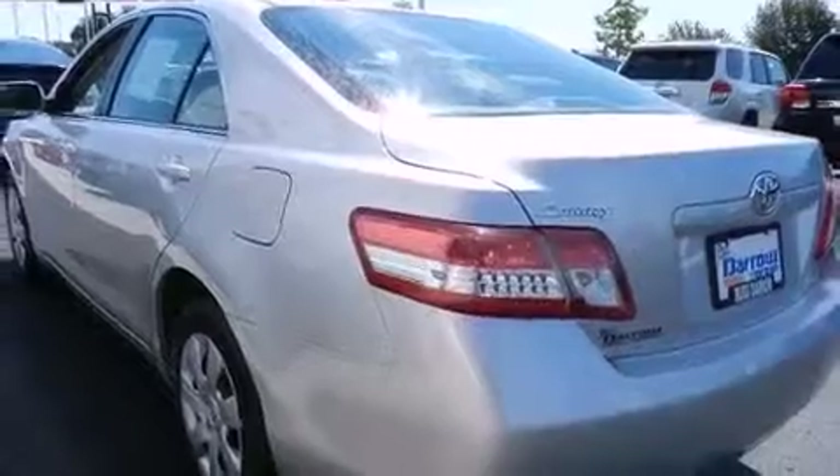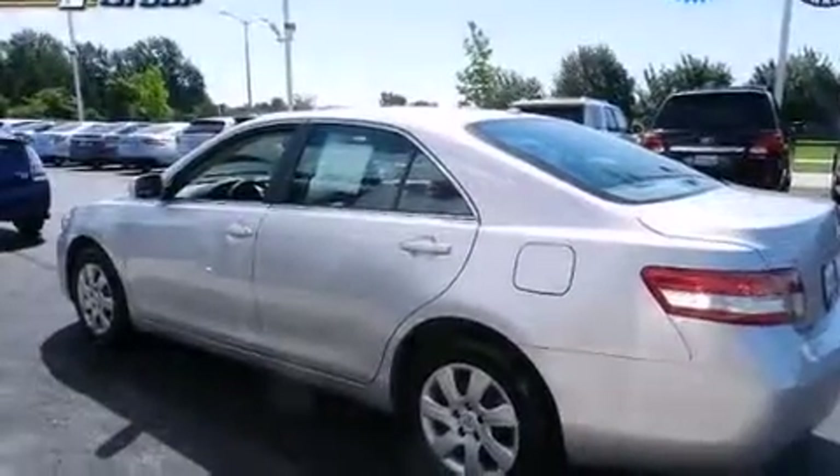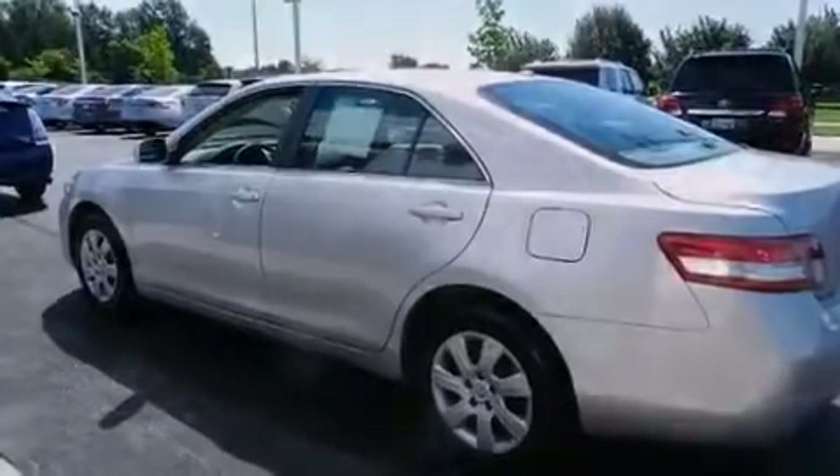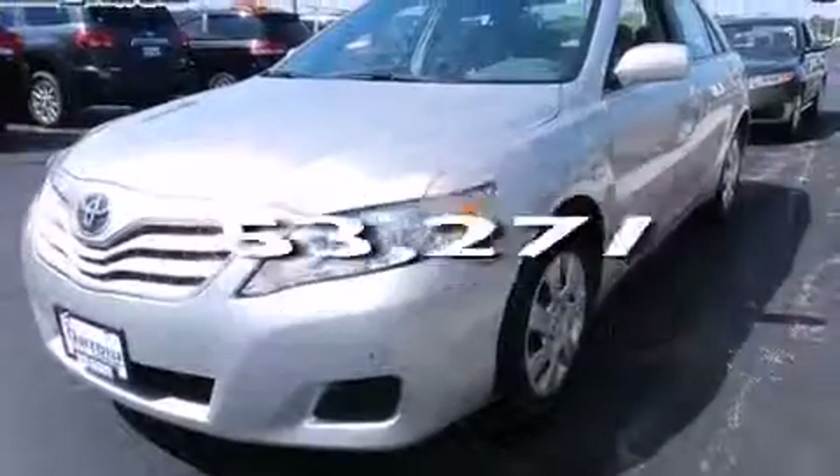A passenger side vanity mirror, front side impact airbags, air conditioning, a split folding rear seat, a rear window defroster — and this vehicle has fewer than 54,000 miles on the odometer.